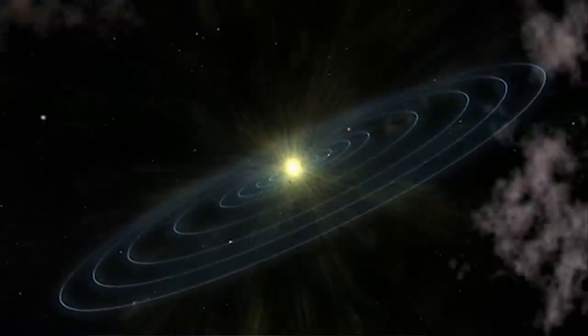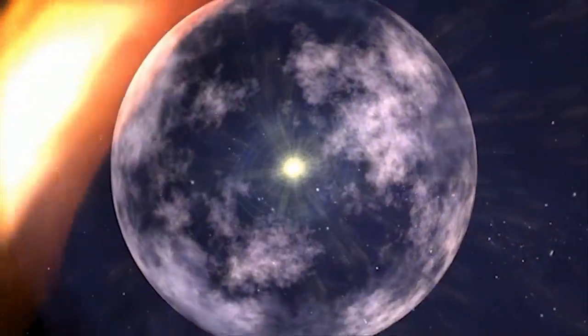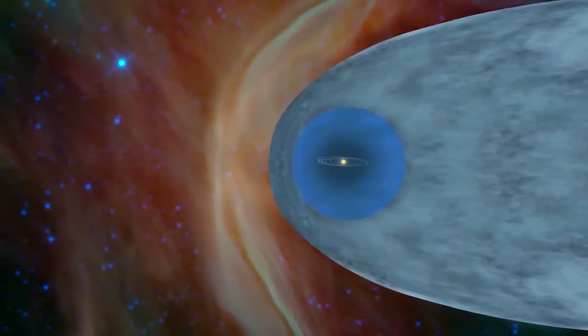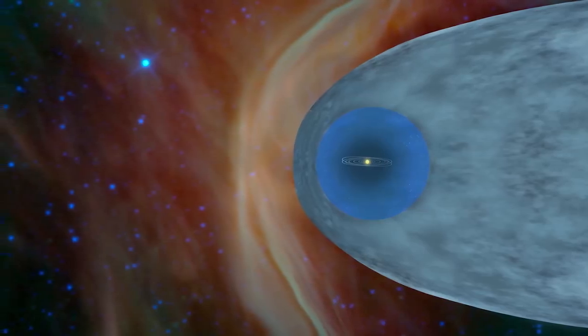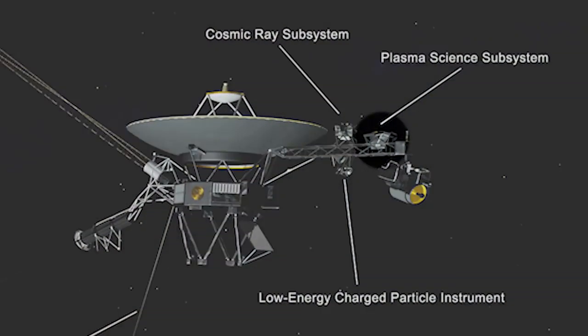The Sun creates this huge bubble of plasma — ionized material — going outward at a million miles per hour. Inside the bubble, most of the material and magnetic field has come from our Sun. Outside the bubble, most of the material comes from other stars that exploded 5, 10, 15 million years ago. We have an instrument that measures the solar wind, and we saw that there was no longer any measurable solar wind — we had left the bubble.